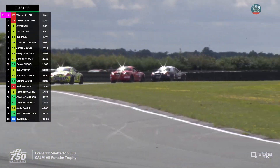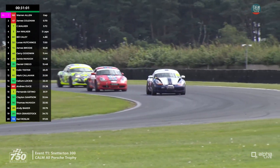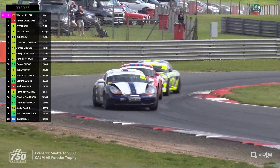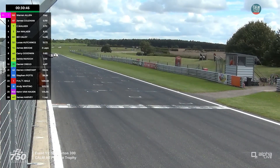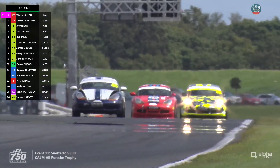McHugh is at the back of a group on screen, catching this pair. McHugh in the splendidly anti-camouflaged car is right with car 72 — that's James Brodie in the Ashgood car. And car 46, Gary Goodwin, has got past as well. They've both got past Brodie.